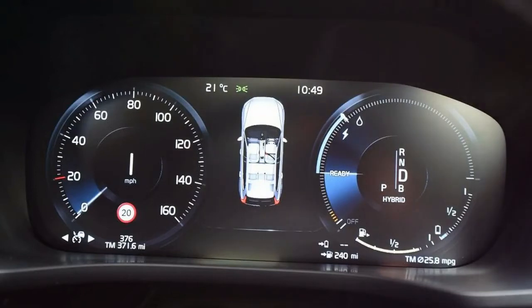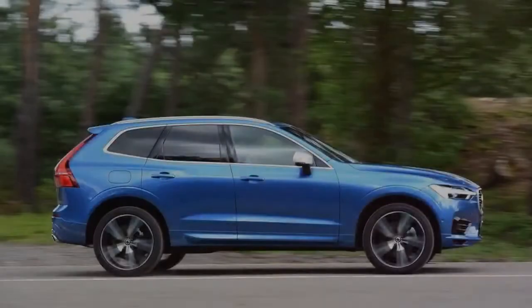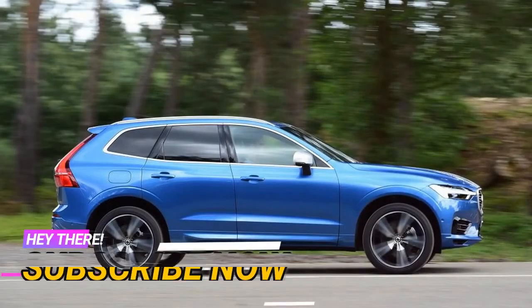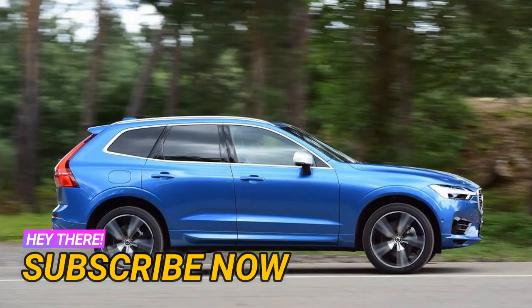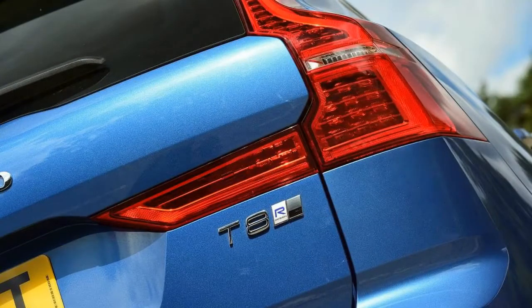Of course, this isn't the first plug-in hybrid that Volvo has made. There have been the slightly underwhelming V60 D5 and D6 estates, and more recently the XC90 T8. In fact, you could say the XC60 T8 is just a smaller version of the XC90 T8.